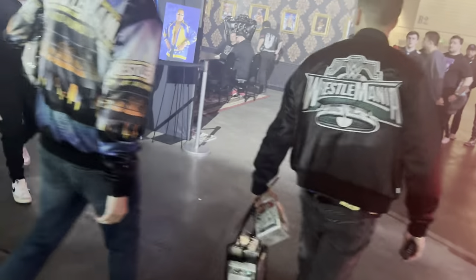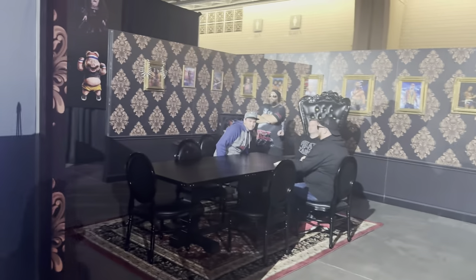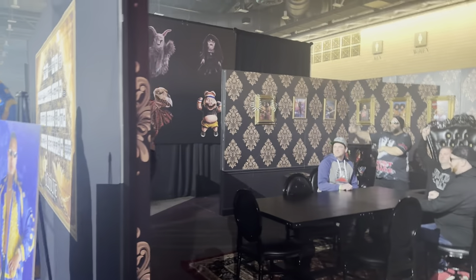Over here there is a Bloodline dining room set up right there. You see they have Bray Wyatt stuff over there — a whole Firefly Funhouse set up right here, which is pretty cool. Rest in peace, Bray Wyatt.